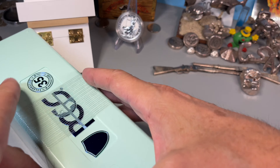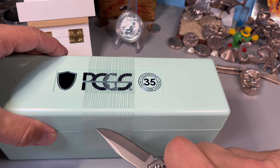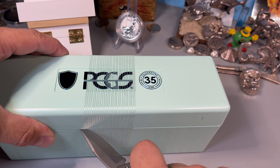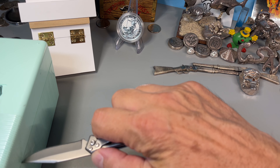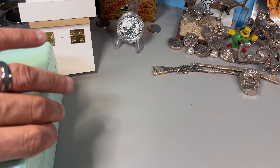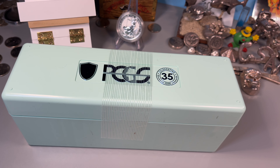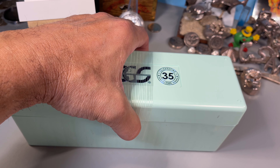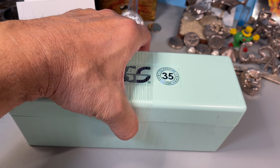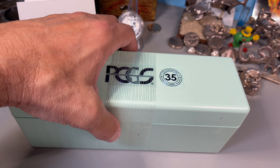I did get some of the coins back already from that set — only two of the five. I think these are coins I submitted in May with my grading vouchers. As a PCGS member, you get a certain number of grading vouchers included with your membership, and they expire when your membership comes up. Every year I say I'm not going to wait, and of course I waited.